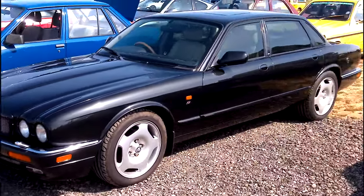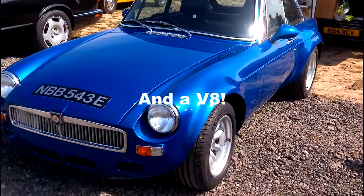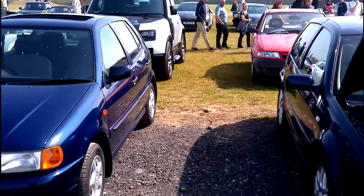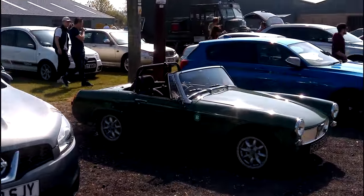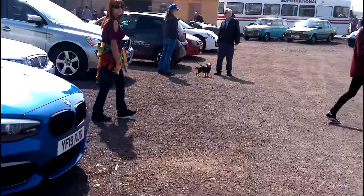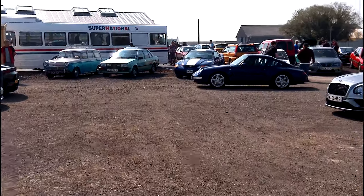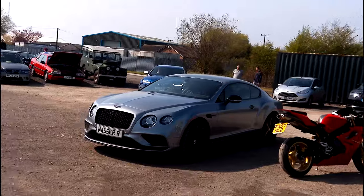Nice Jag, MGB GT with bubble arches. It's just cars and people everywhere — there is something for everybody here, folks, there really is. A Porsche just coming in — this is something for me. Bentley Coupé.